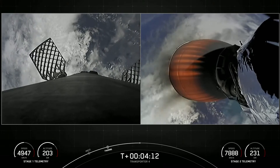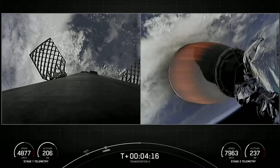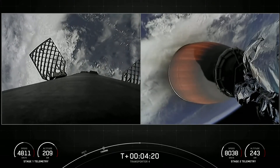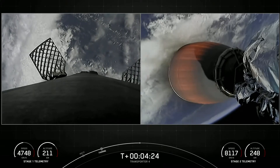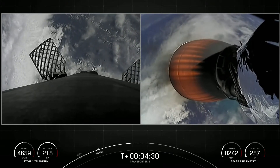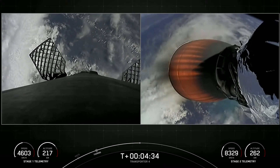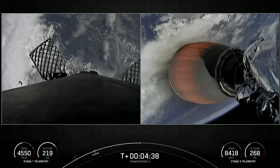The Transporter 4 mission is SpaceX's fourth dedicated SmallSat ride-share program mission and the 12th mission of 2022. SpaceX is targeting at least three dedicated ride-share flights to sun-synchronous orbit per year, and we also offer opportunities to ride to orbit on our Starlink missions, which launch every couple of weeks or so. SmallSats can ride to space on SpaceX's Falcon 9, Falcon Heavy, as well as Starship in the not-too-distant future.